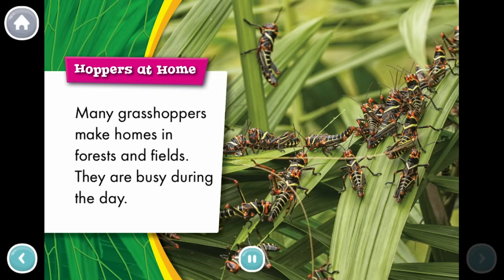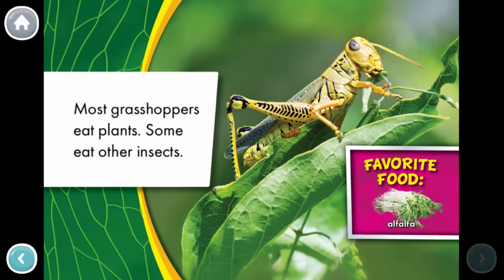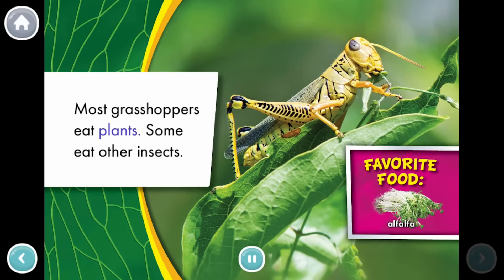Hoppers at home. Many grasshoppers make homes in forests and fields. They are busy during the day. Most grasshoppers eat plants. Some eat other insects.